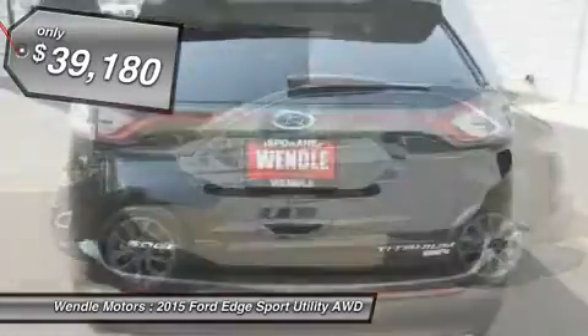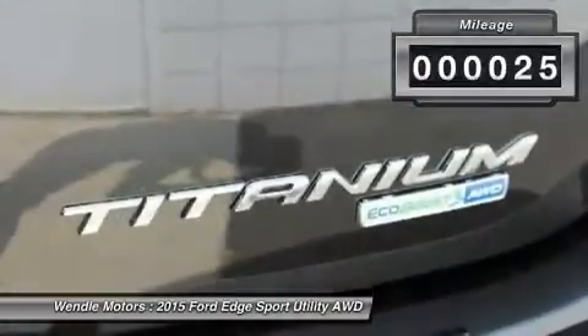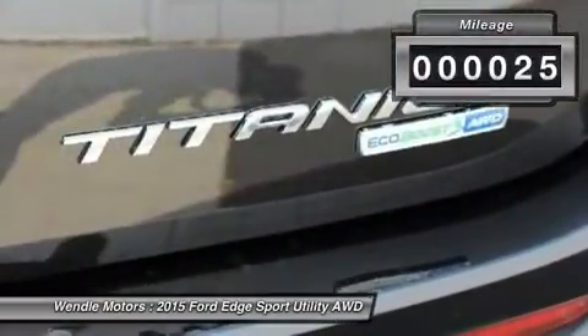This 2015 Ford Edge Titanium is tuxedo black metallic with a medium soft trauma interior, which is a very popular and great looking color combination.